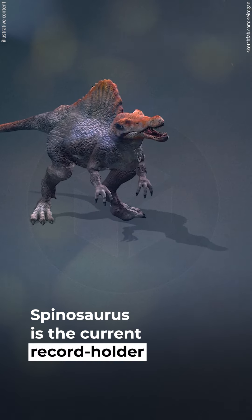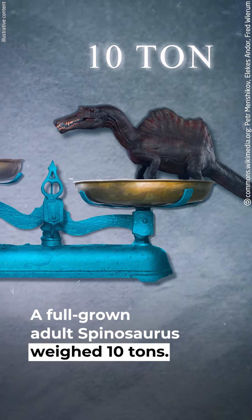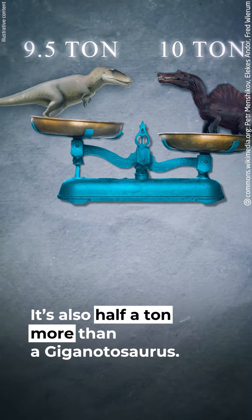Spinosaurus is the current record holder among carnivores. A full-grown adult Spinosaurus weighed 10 tons — about a ton heavier than a Tyrannosaurus rex, and half a ton more than a Giganotosaurus.